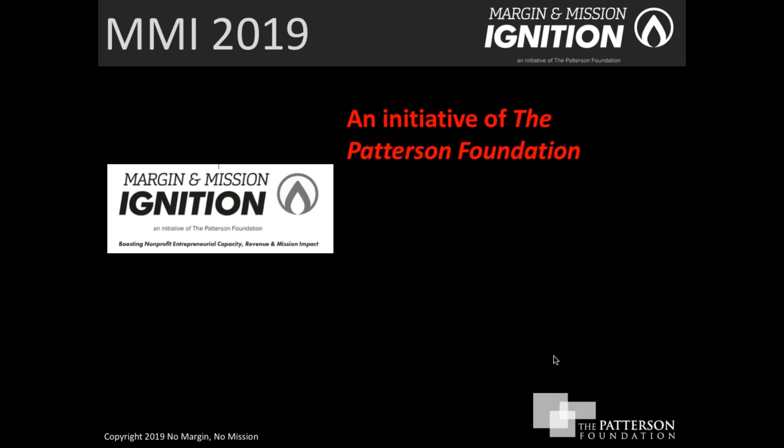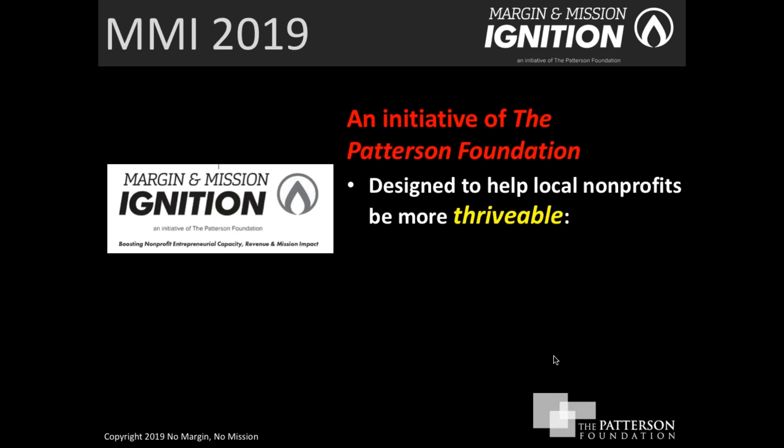Margin and Mission Ignition is one of the initiatives of the Patterson Foundation that focuses on earned income. It's really designed to help nonprofits in the region be more 'thrivable.' When we talk about thrivable, we define that based on three specific areas. The first one is called growing entrepreneurial capacity — ways that nonprofits can leverage and harness their entrepreneurial spirit to make it better and stronger.